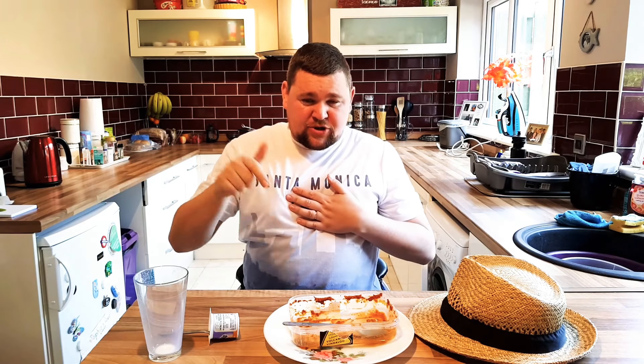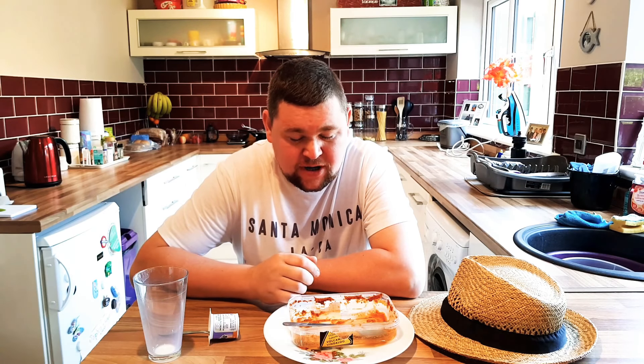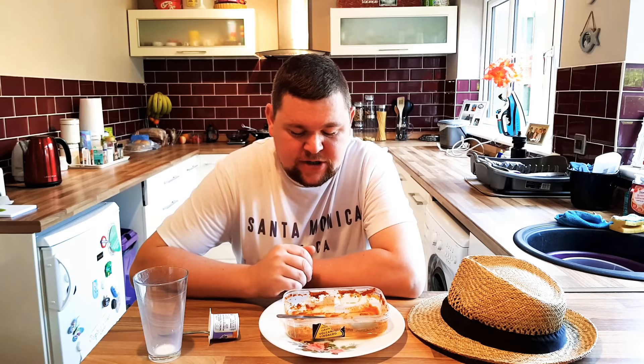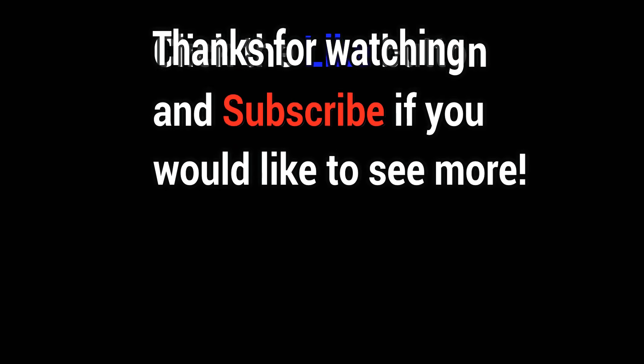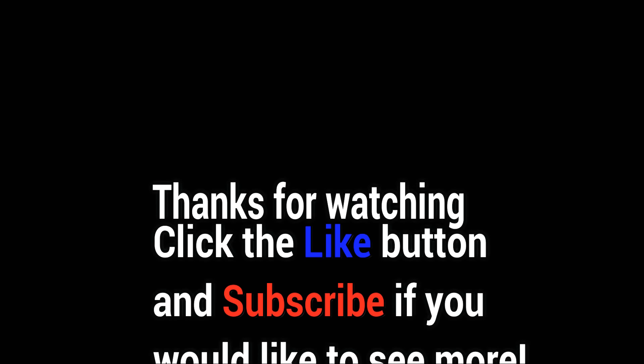If you like my videos, click the like button and press subscribe and the little bell next to it. We're going to be uploading more videos soon. Thanks very much for watching guys. That's a stupid challenge, but I recommend it. Cheers!